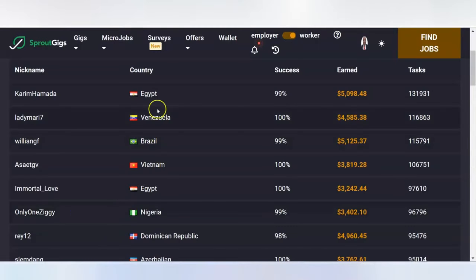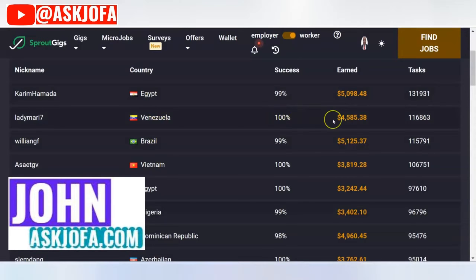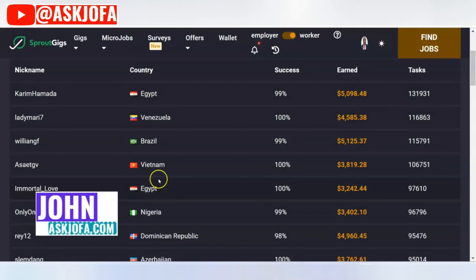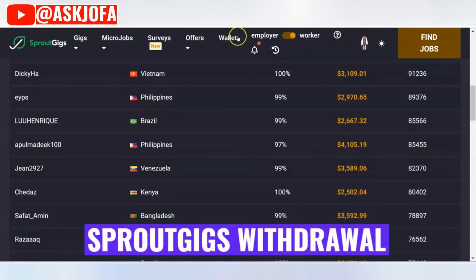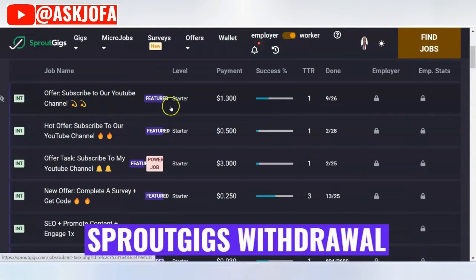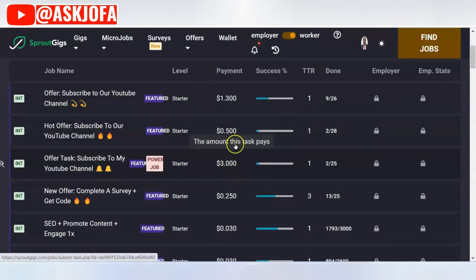This is my SproutGigs payment proof. You can see a lot of people making money from this platform. This person from Egypt has made over $5,000, this person from Vietnam has made over $3,000, this Nigerian has made over $3,000 — and so many others. How do they make this money? Just by watching videos. Many tasks watching video — look at it, three dollars for simple tasks.